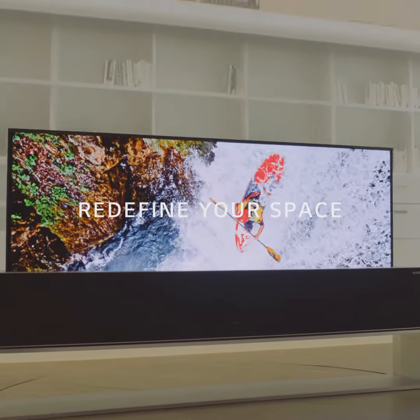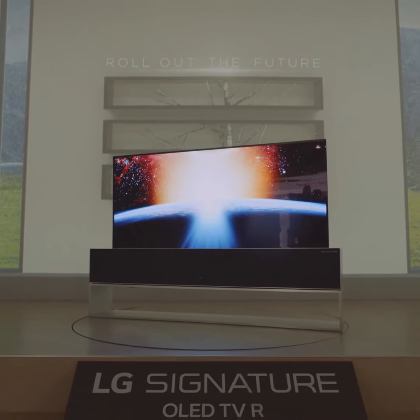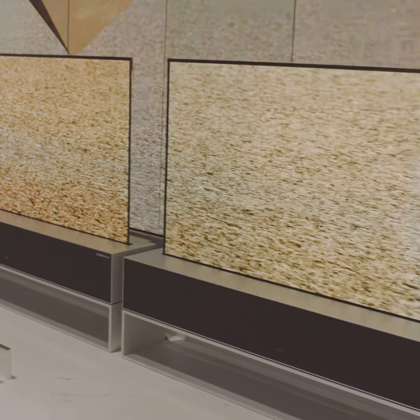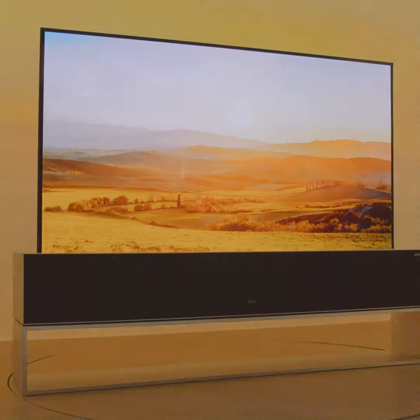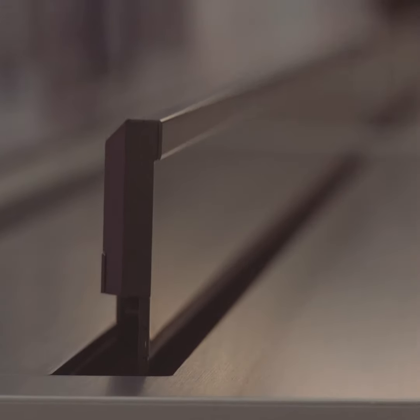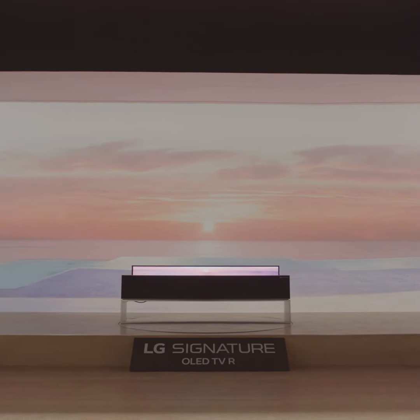It brings the freedom to design the space without limitations of the wall. LG Signature OLED TVR can transform itself to offer different viewing options. In Full View, you can enjoy the established OLED picture quality — the full extent of the contrast, depth, and perfect color. In Zero View, the TV screen disappears completely from view, hiding within the body — your living room is unobstructed.